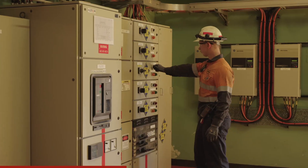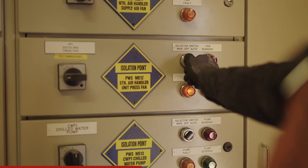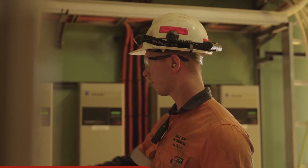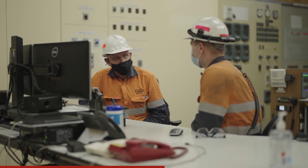My role here at Bell Bay is very diverse. They give me a lot of opportunities. Currently I work on breakdowns, so if something breaks I fix it. It's my job to go and diagnose it and fix it on the spot if possible.